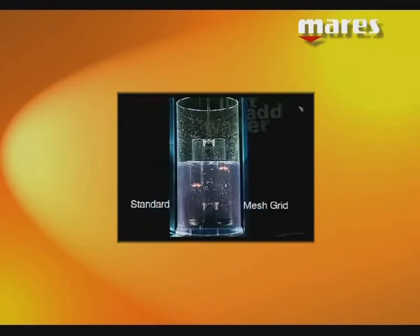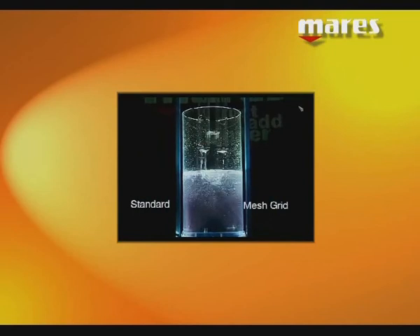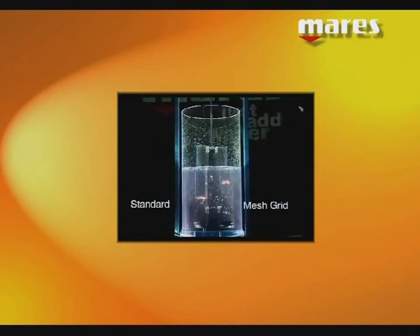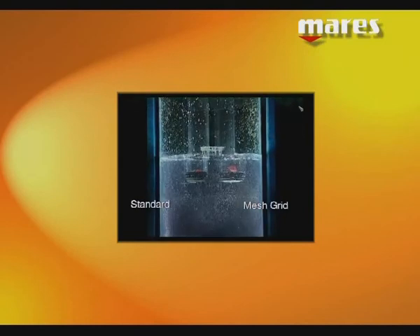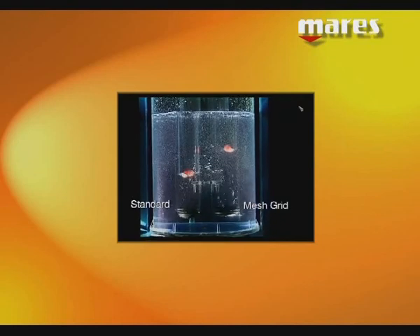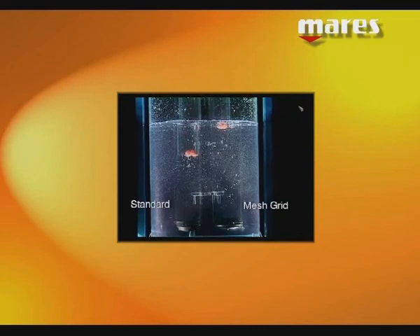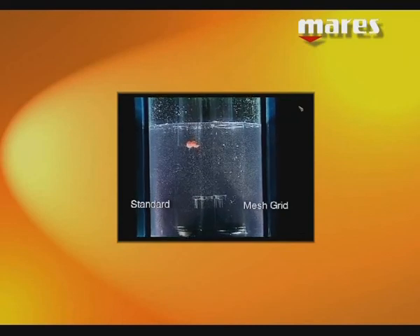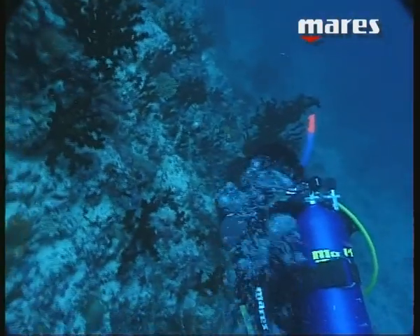Now let's see a laboratory simulation in which a cover with a mesh grid system is compared to one with the traditional geometries. Both are subjected to a flow of water. The coloured balls show both the transfer speed of the mass of water and the difference between the whirling motions. All of this guarantees the top level of security and performance under any conditions.